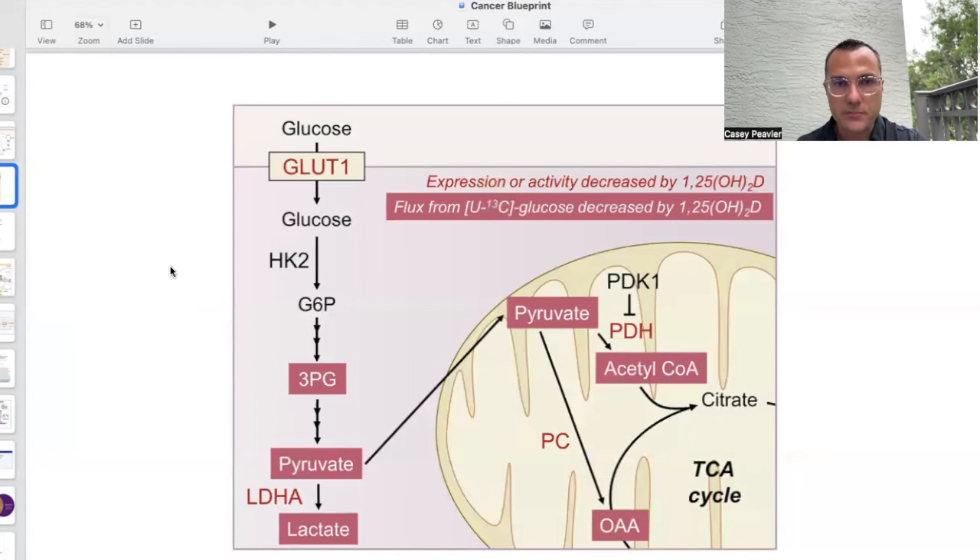This is another representation showing that when we have red lettering, the expression or activity is decreased by the activated form of vitamin D. GLUT1 in particular — an important glucose transporter that moves glucose from circulation into cells — is significantly decreased. Several key glycolytic intermediates are also decreased in terms of their pool size: 3PG, pyruvate, and lactate.